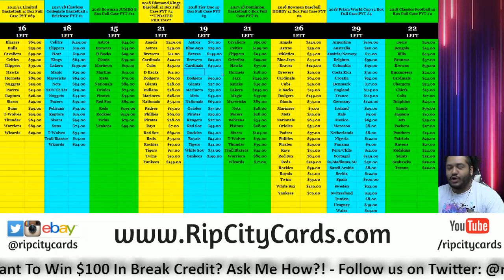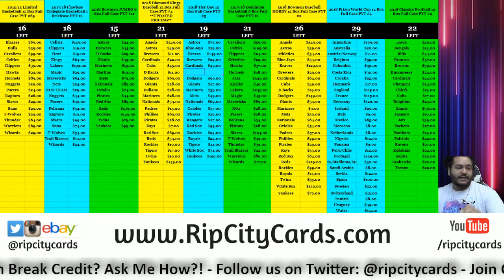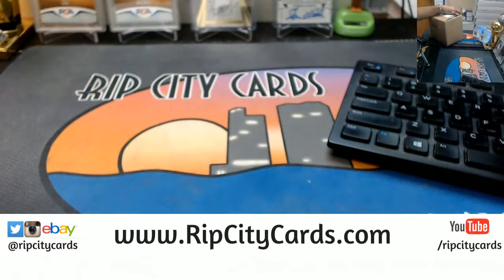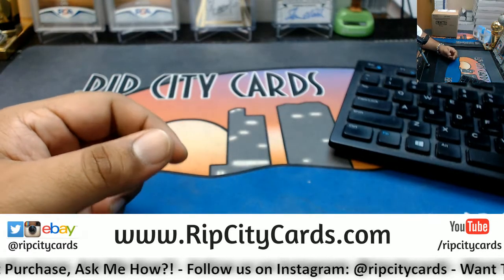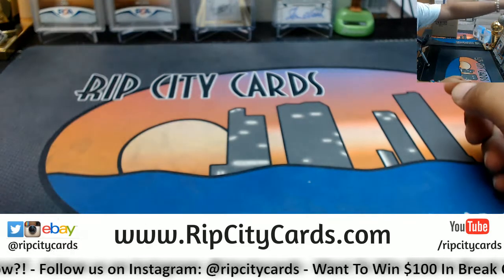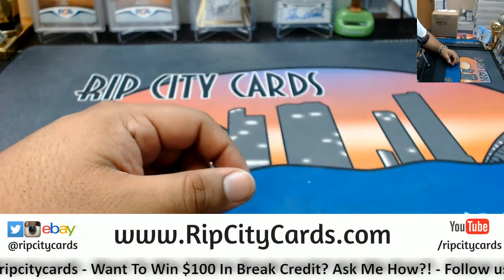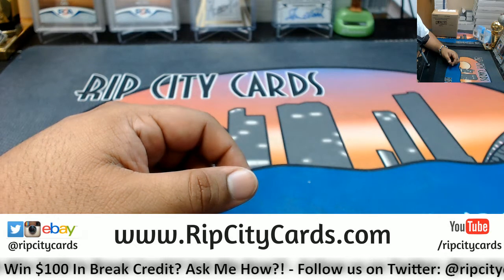Yo, what up everybody, Cardboard Moses! Welcome — it is time to do a case of Tier One Baseball, Tier One Baseball PYT number four. We're gonna go ahead and knock that out right now. Come on, it is John, and since you're a member, why not — check your email, we did send your password. My dude, we go ahead and do what we do. Good luck everybody! I like to put the names up on the screen.